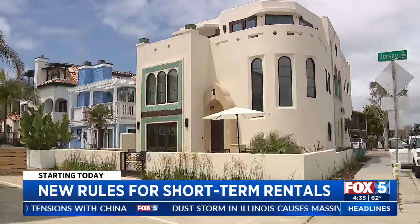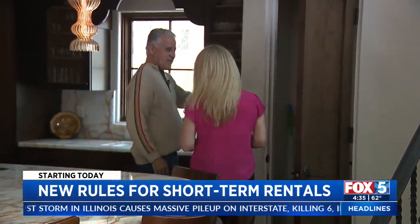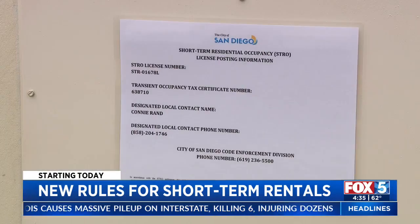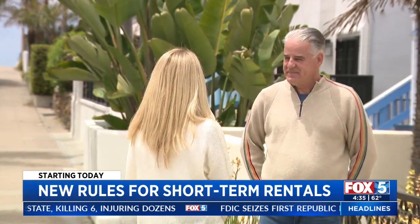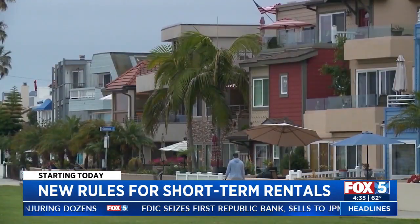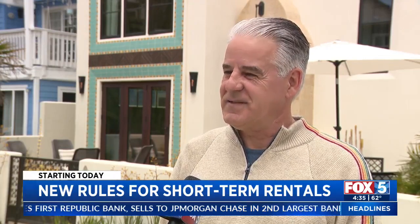New rules for operating short-term rentals in San Diego take effect May 1st. Under the deadline, short-term rental property owners must have a license issued by the city. Carl Rand is a host and was instrumental in coming up with the permitting process. He says: "I'm very, very optimistic that it's going to solve a lot of the problems that it was designed to."